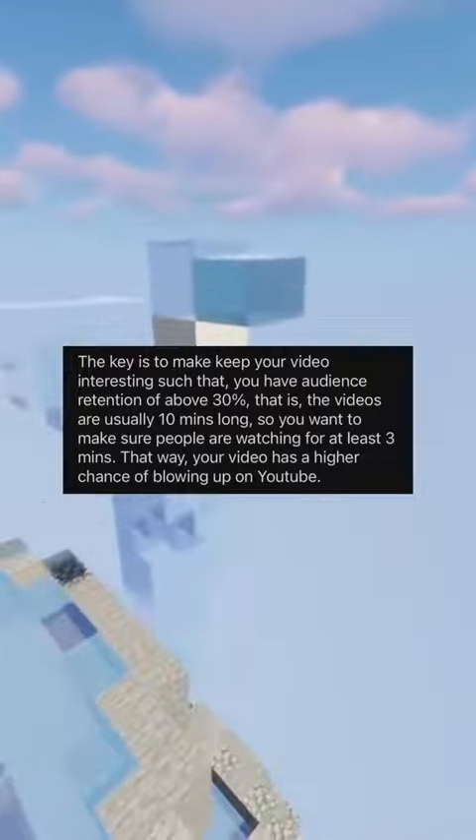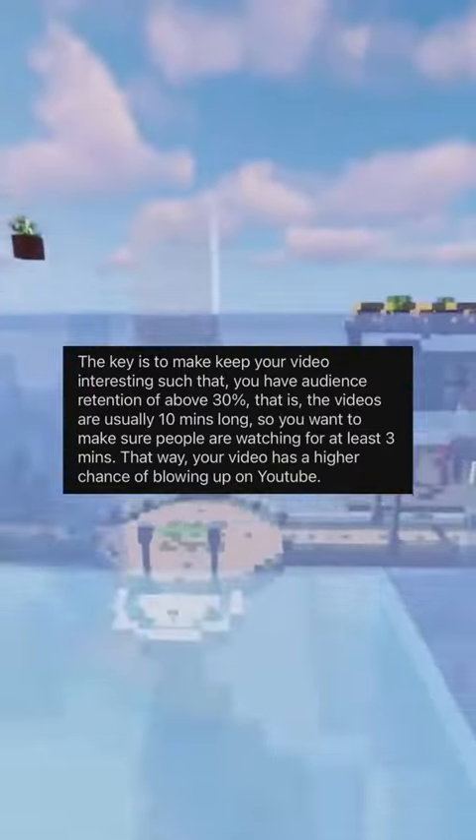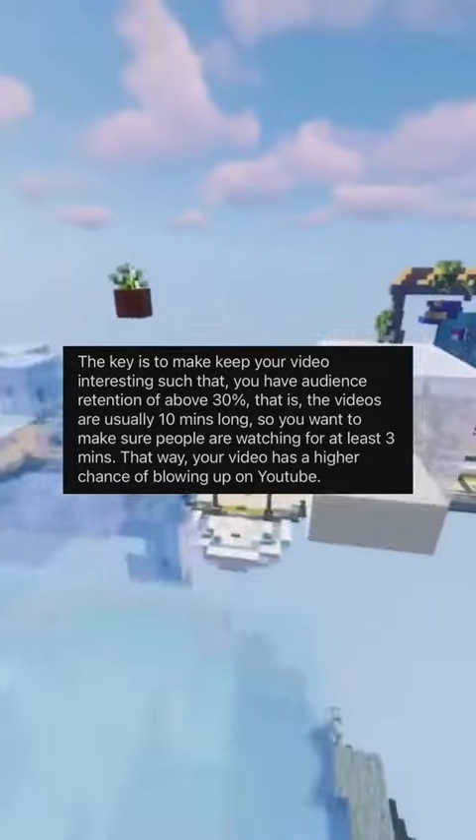The key is to keep your video interesting such that you have audience retention of above 30%. Since the videos are usually 10 minutes long, you want to make sure people are watching for at least 3 minutes. That way, your video has a higher chance of blowing up on YouTube.